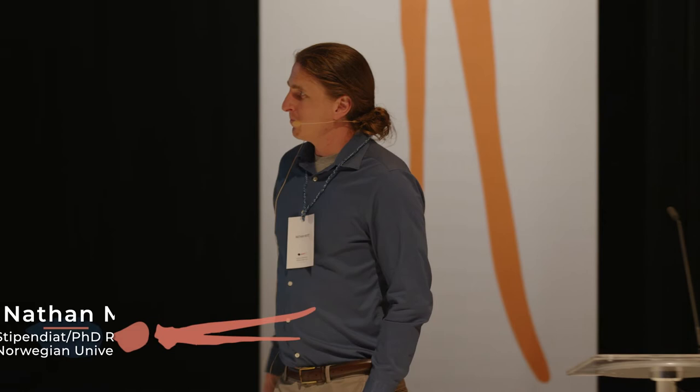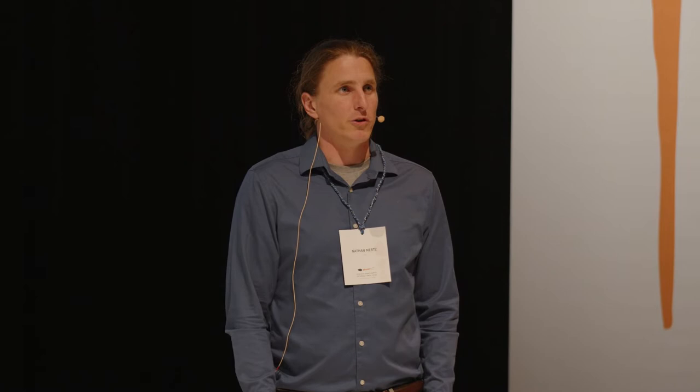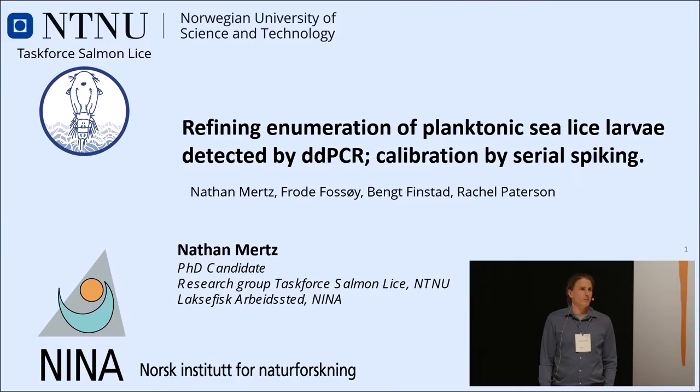My name is Nathan Mertz. I'm a PhD student from the Norwegian University of Science and Technology. I'm here to talk about some initial results from a collaborative project between the NTNU Task Force Salmon Lice and the Salmon Division at the Norwegian Institute of Nature Research.